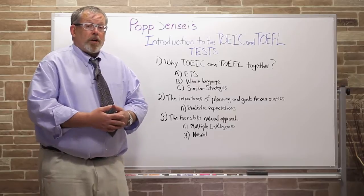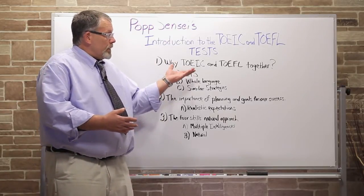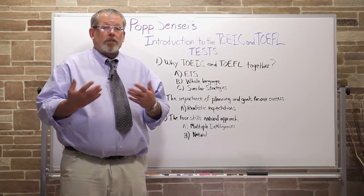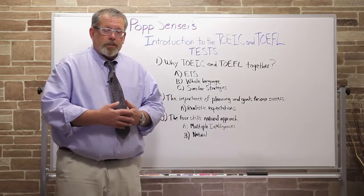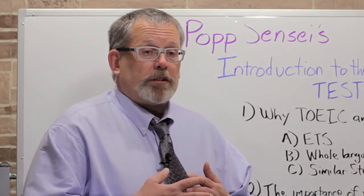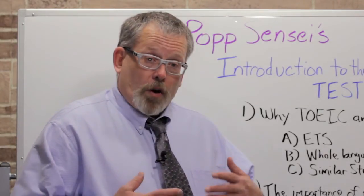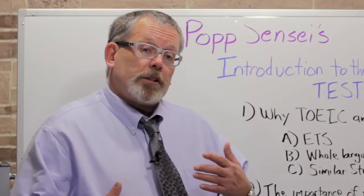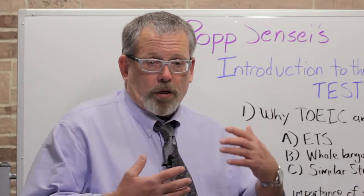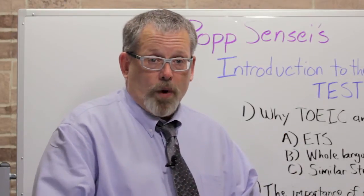The first thing I'd like to talk about in this introductory lesson is: why are we looking at both the TOEIC and the TOEFL together in this introduction and in this course? Both tests are created by ETS, the Educational Testing Services of Princeton, New Jersey. They have many of the same characteristics, and we can think about how we're going to prepare in much the same way.